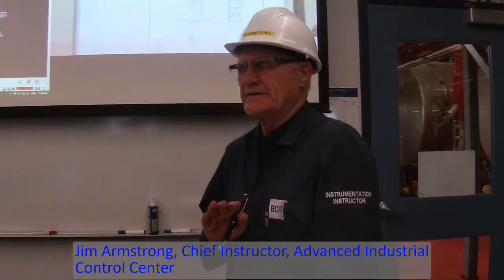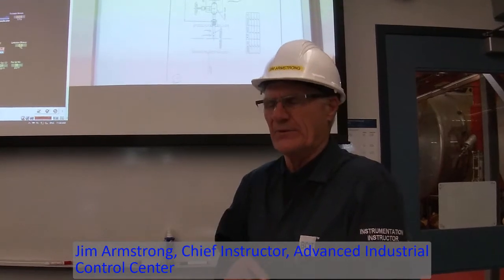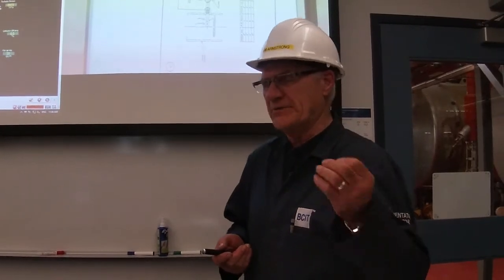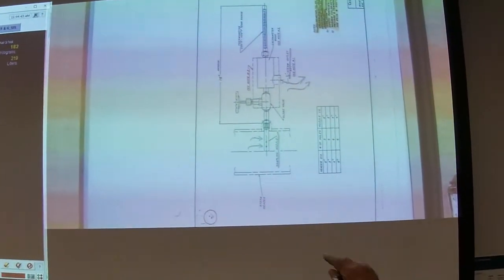We've applied a Kohl-Reynolds throttling calorimeter onto the 1725 header to see what the quality of the steam is coming off of Nebraska oil. By design it's supposed to be running around a half a percent moisture content, but anywhere from a half to one percent is fine.